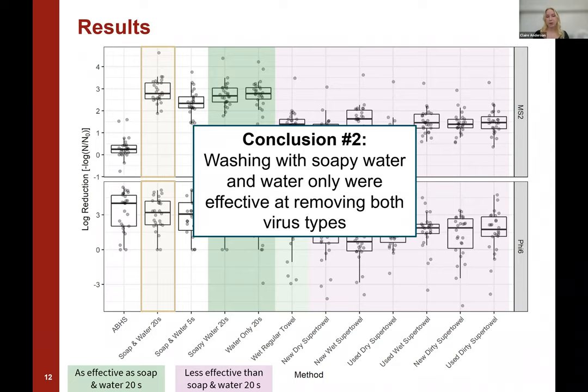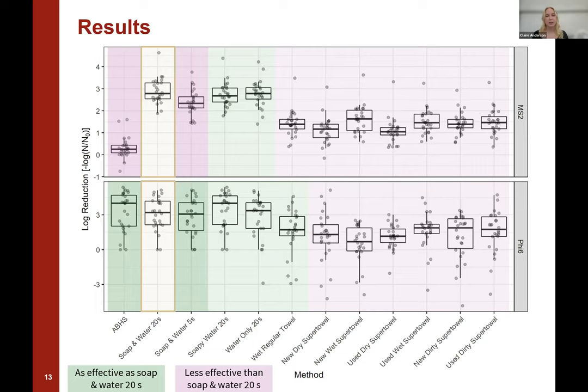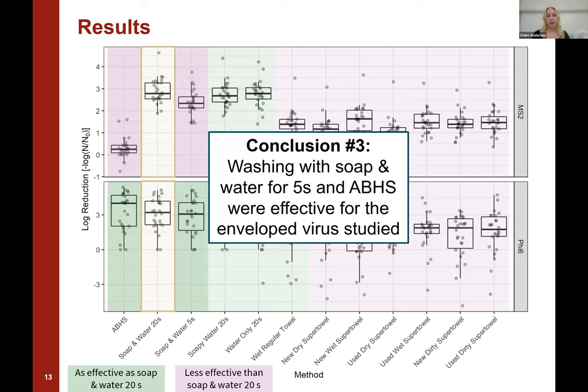Lastly, looking at the final two alternatives — using a hand sanitizer and soap and water for five seconds — we found that they were effective for phi6, the enveloped virus, but were not effective for MS2, the non-enveloped virus. So our third conclusion was that washing with soap and water for a short duration and using hand sanitizer were only effective for the enveloped virus that we studied.